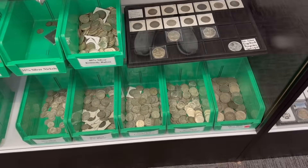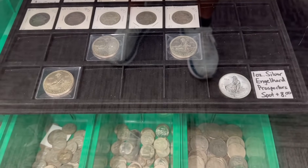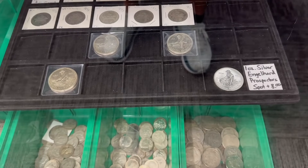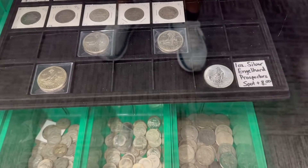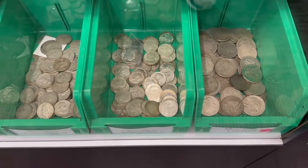I still have several hundred of these Engelhard Silver Prospector rounds. I featured those on a video. I have shipped quite a few out but we do have several hundred more — I just need to restock my tray. As always we keep an ample supply of 90% silver.